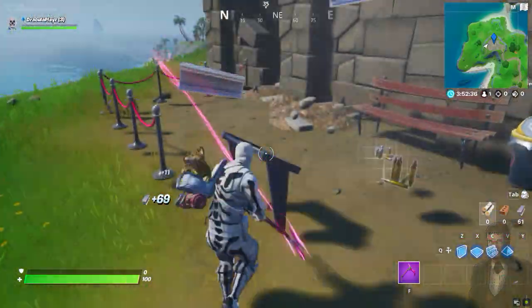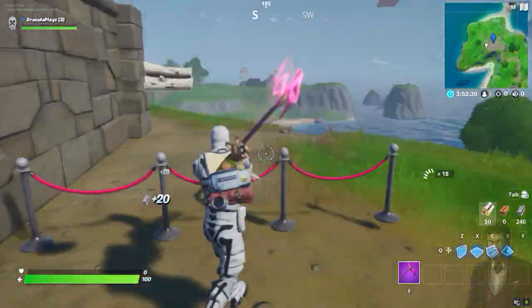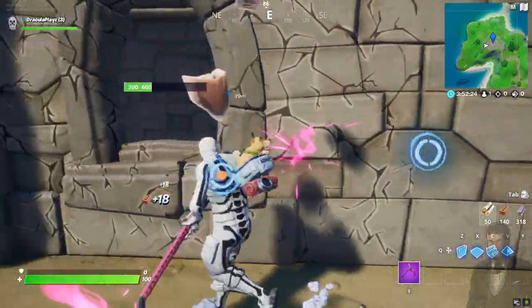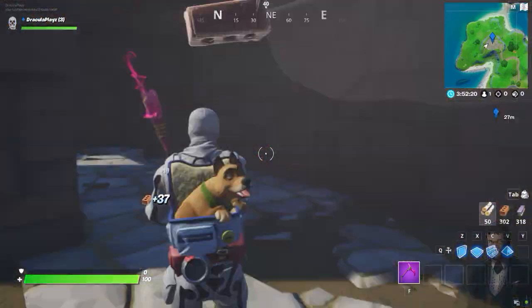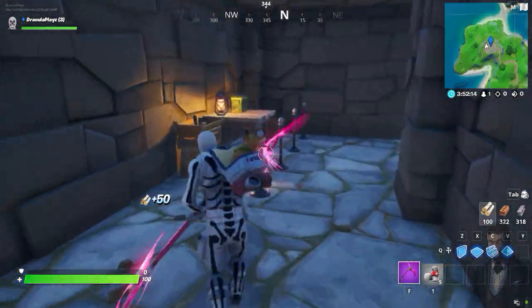You should know something very important. There are only two steps to find Jeff the Killer vs Granny. Only if you follow all those two steps will you find them. If you miss just one step, this will not work. The only way to find Jeff the Killer vs Granny is to follow all the steps from beginning to end. Are you ready to start with the first step?